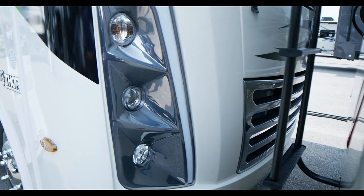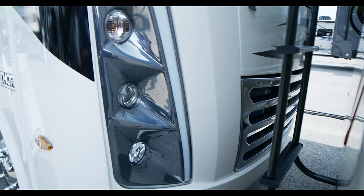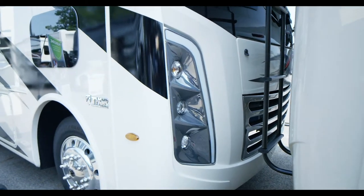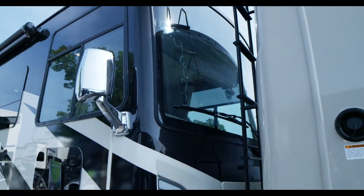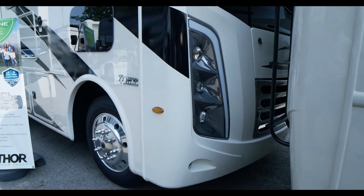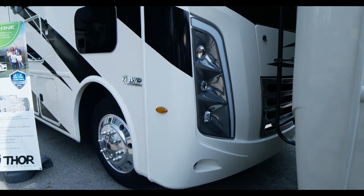Having daytime LED running lights is huge. At night when you have these on, it's bright and awesome — just picture it driving down the road with this cool look. You get the fog lights down below, the automotively bonded windshield, and even just having a one-piece fiberglass front cap has huge advantages.